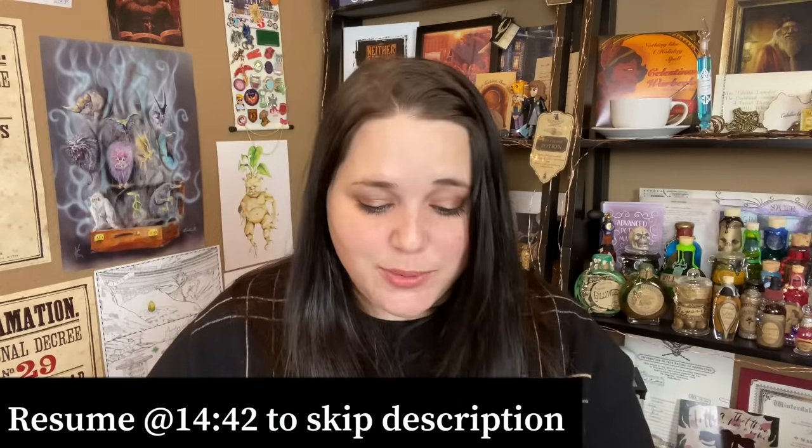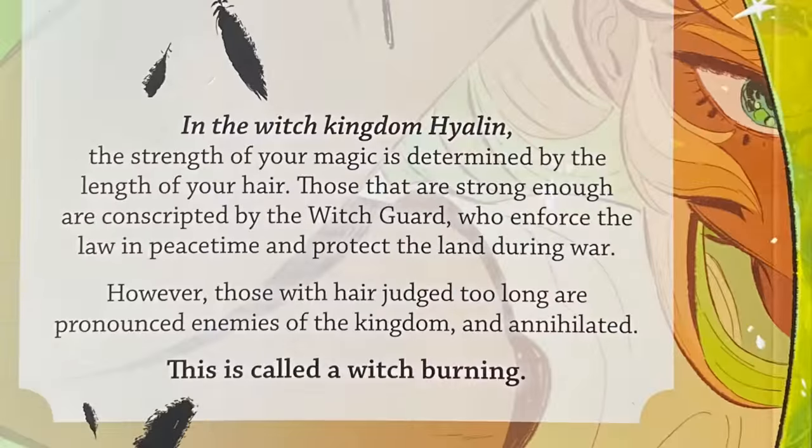The description reads: 'In the witch kingdom of Hyaline, the strength of your magic is determined by the length of your hair. Those that are strong enough are conscripted by the witch guard who enforce the law in peacetime and protect the land during war. However, those with hair judged too long are pronounced enemies of the kingdom and annihilated — this is called a witch burning.' I might actually take this to work tonight and try to read it on any downtime I have.